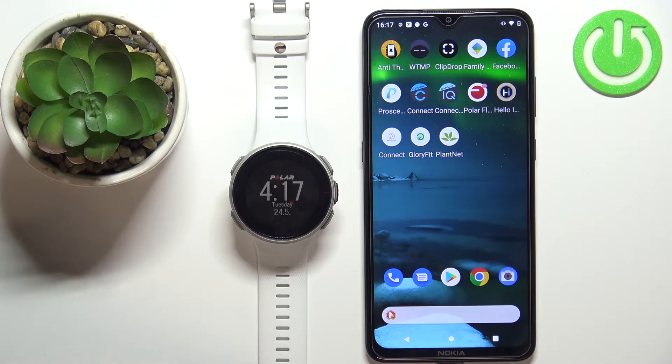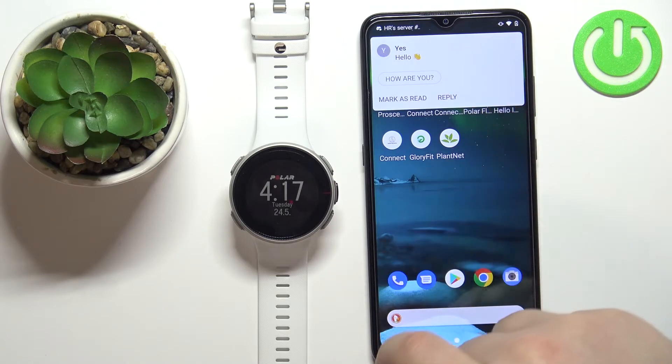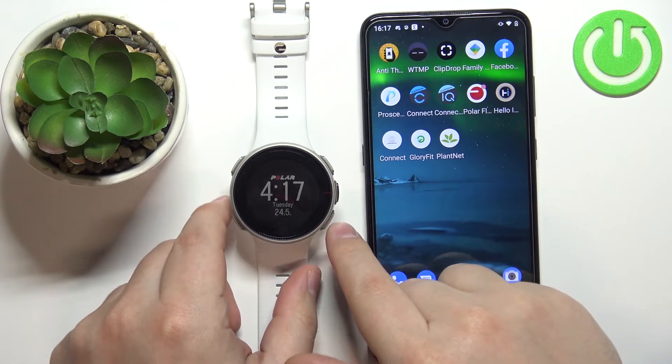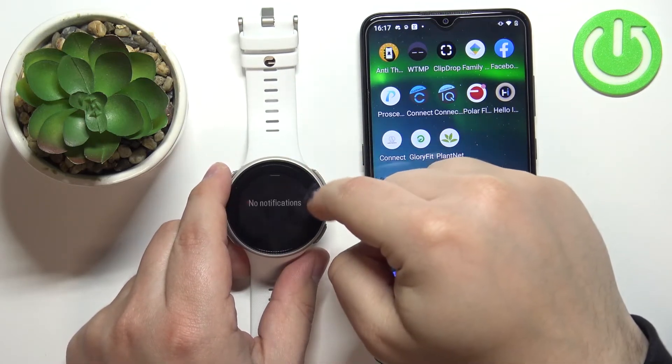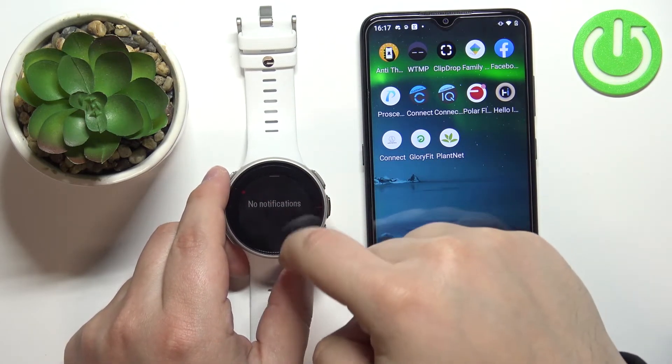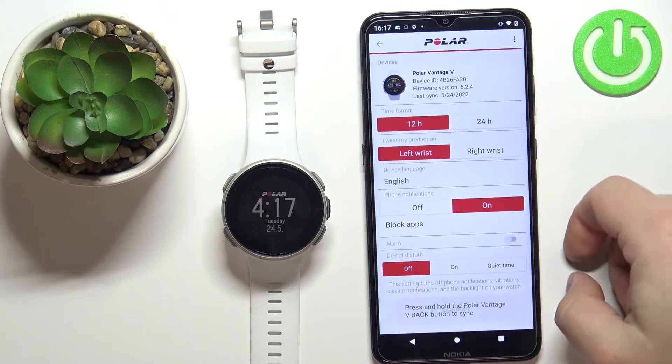I'm going to send myself a message on Discord — I got the notification on my phone, but I did not get it on the watch. That's weird. Let's check the application.